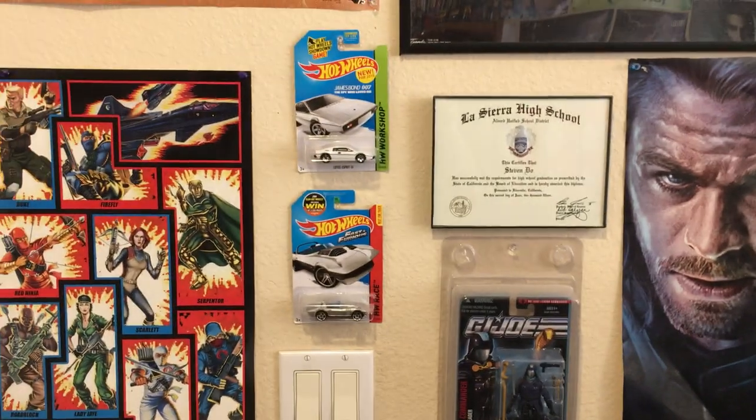And then you have my high school diploma, my Hot Wheels, and posters. And that's it.